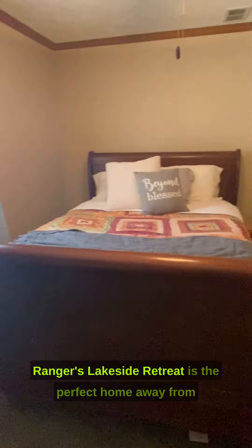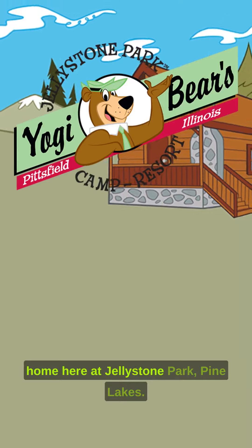Ranger's Lakeside Retreat is the perfect home-away-from-home here at Jellystone Park, Pine Lakes.